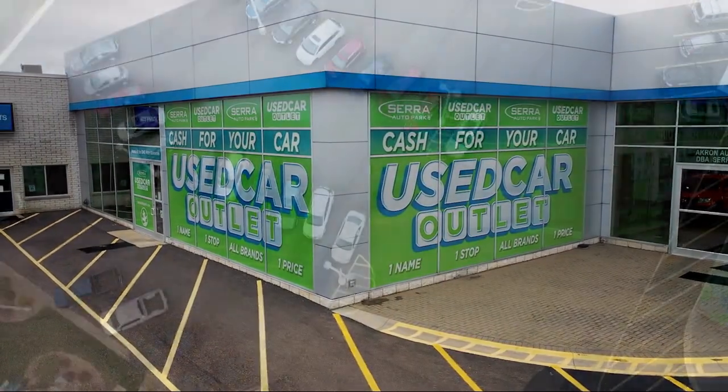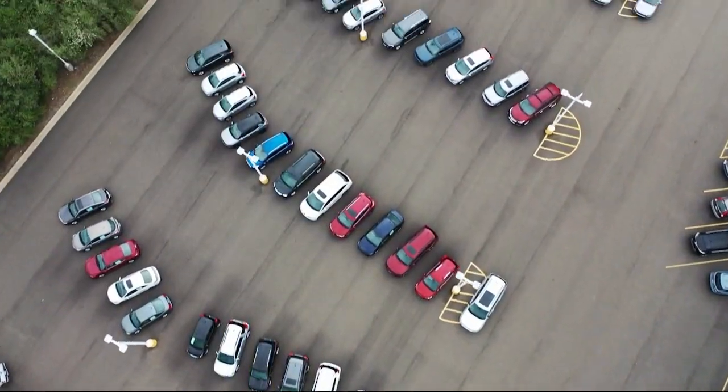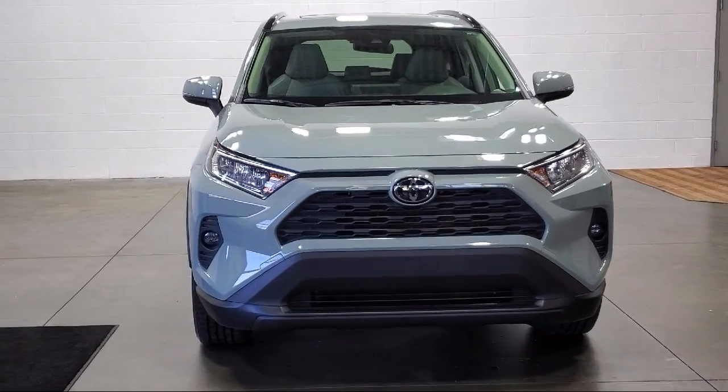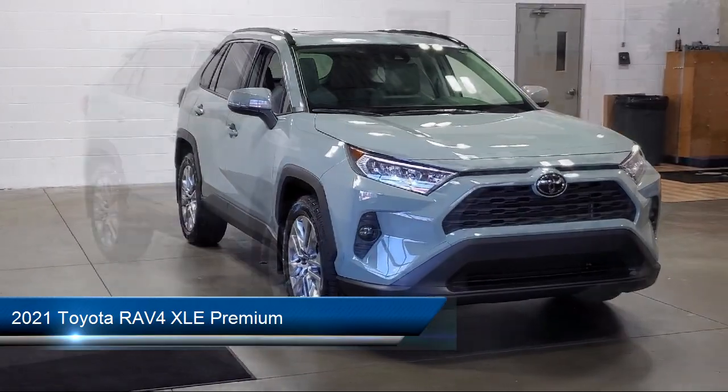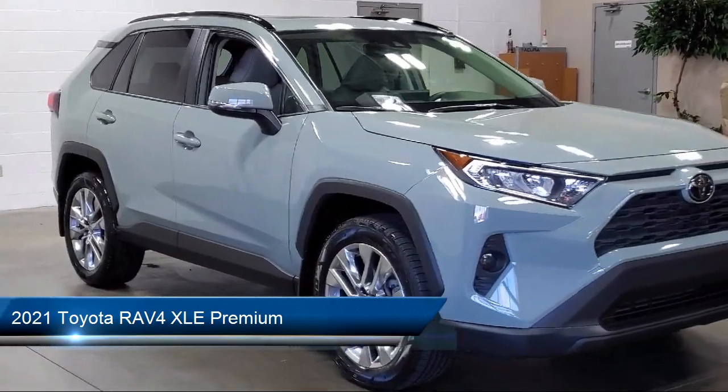Welcome to Sarah Auto Park, and here's a look at one of our great vehicles for sale. It comes equipped with keyless entry, soft tech seat trim, rear view camera, and Apple CarPlay and Android Auto.